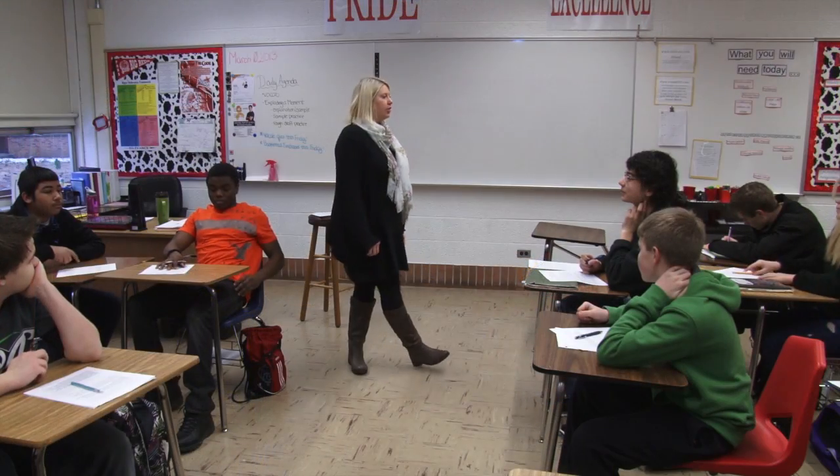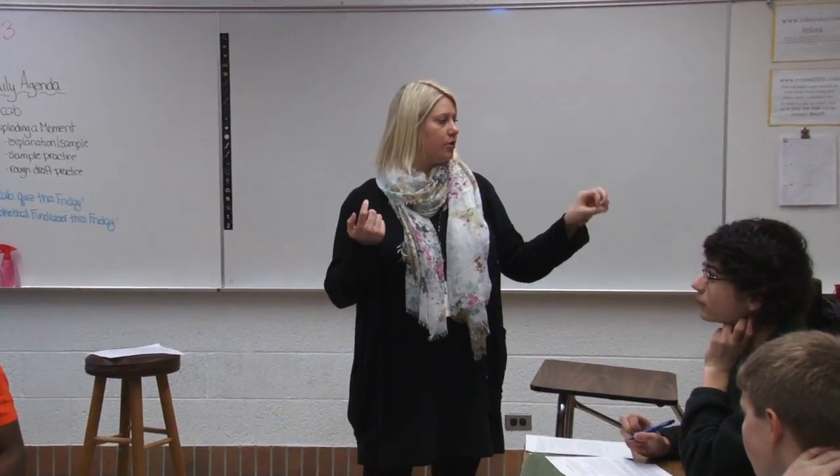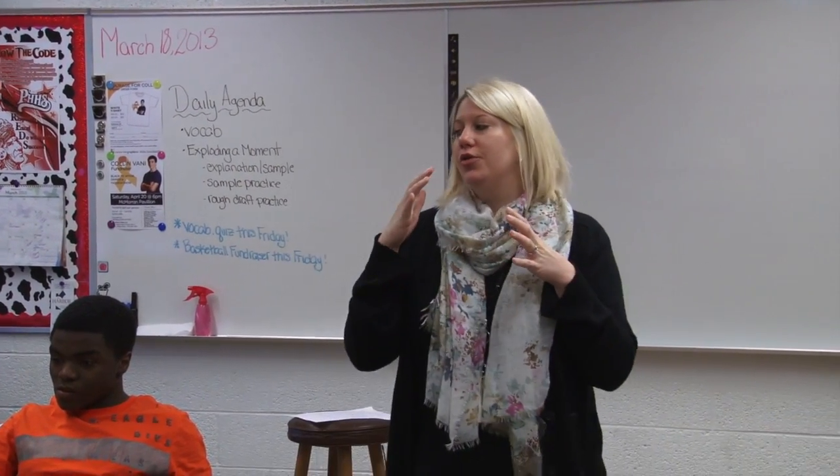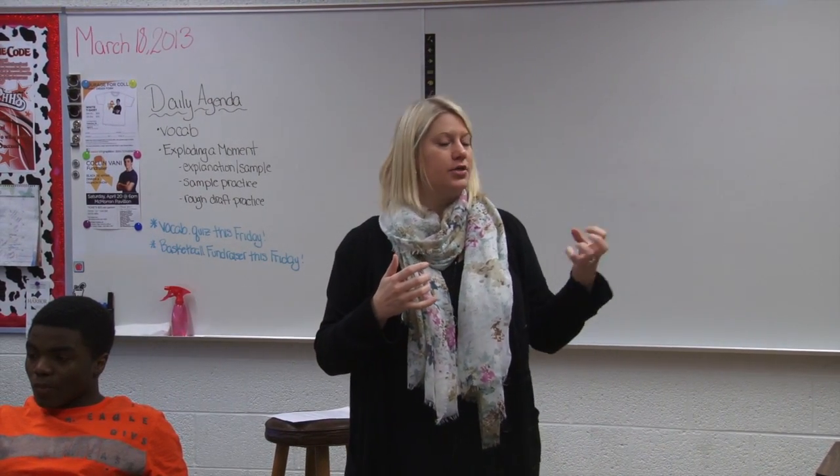What I want you to do now: find another pair of partners or a group of three, and share — one partner shares your first one, and another set of partners shares your second one. It'll give you some ideas. It might give you, like, 'Oh, I didn't even think about adding that,' or 'I was really struggling with this one, and this sounds really good. I could change it a little bit for myself.'